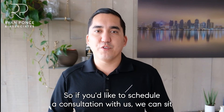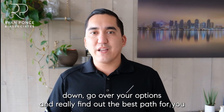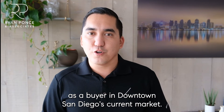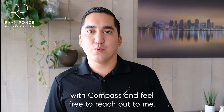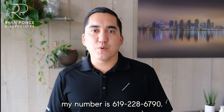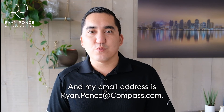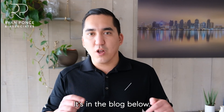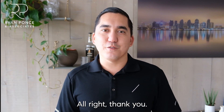If you'd like to schedule a consultation with us, we can sit down, go over your options, and find the best path for you as a buyer in downtown San Diego's current market. My name is Ryan Ponce with Compass — feel free to reach out. My number is 619-228-6790 and my email is ryan.ponce@compass.com. It's in the blog below. Go ahead and read and let me know if you have any questions. Thank you.